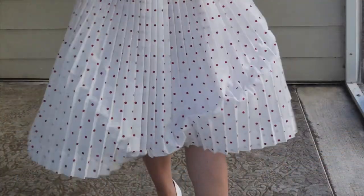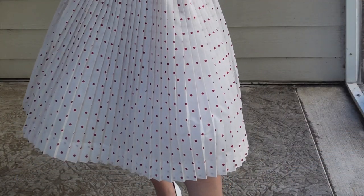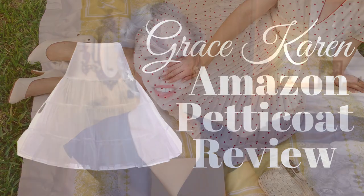So you want to wear a big swishy full skirt, so you're going to need a petticoat. If you're starting to get into vintage fashion and you find that you love the 1950s era, then a petticoat is a must-have item. The 1950s silhouette had a very nipped waist and a full skirt.